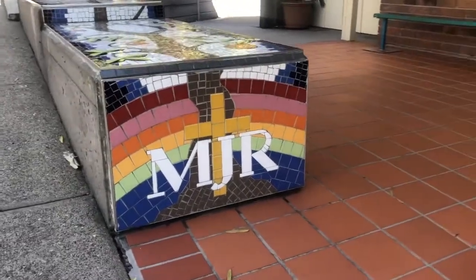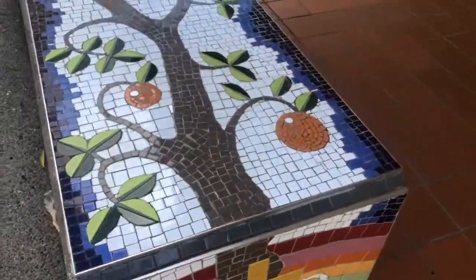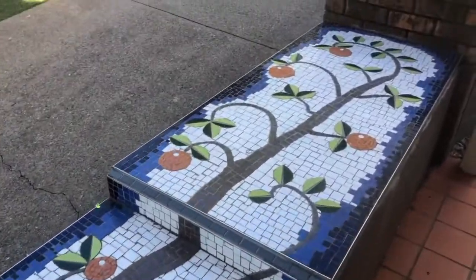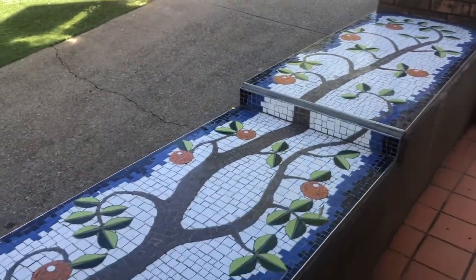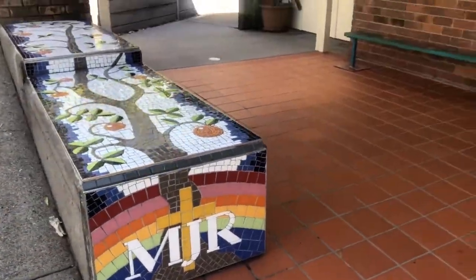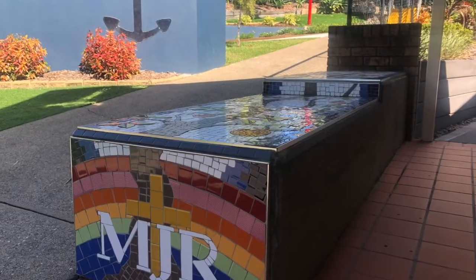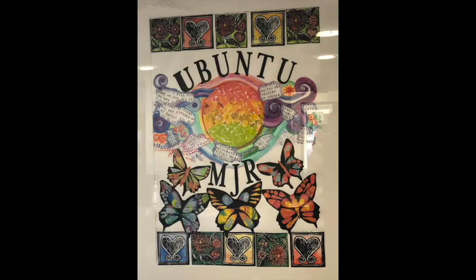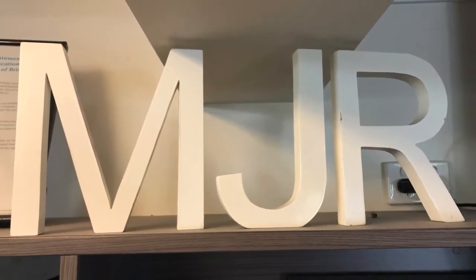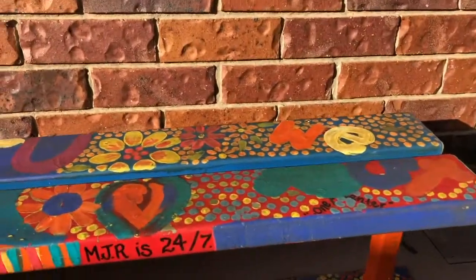As we begin our virtual tour you will notice the MJR mosaic seat outside our administration building. MJR stands for Making Jesus Real. We focus on demonstrating this in our day-to-day relationships with one another, and this MJR way of life forms a big part of our school culture — it is about looking after each other and establishing right and true relationships.